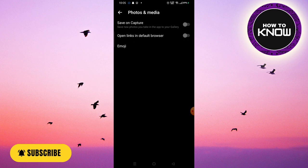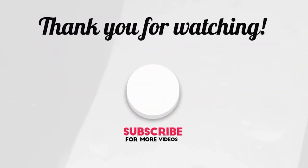If you like the video, don't forget to like and subscribe. See you soon with the next video — thank you so much for watching.